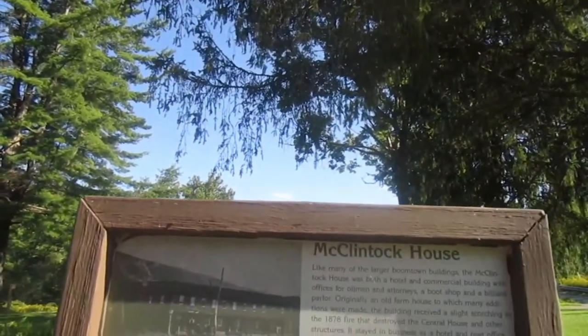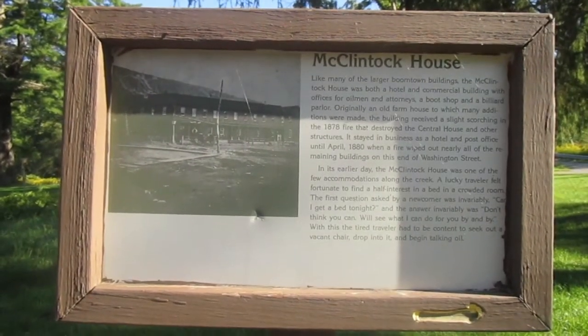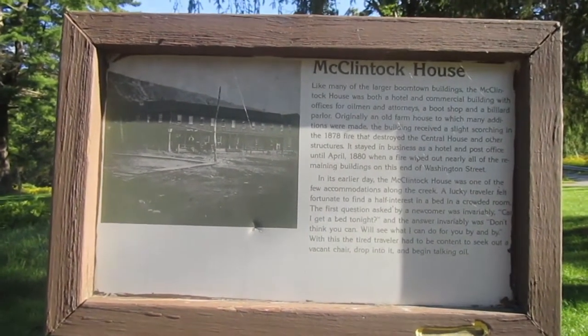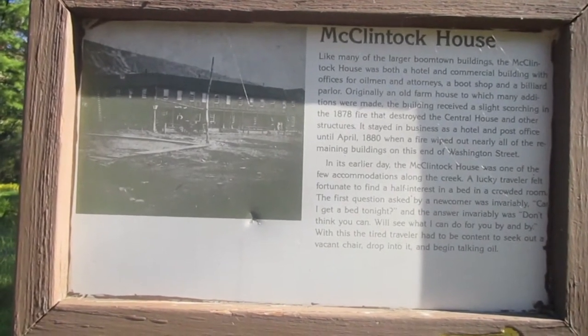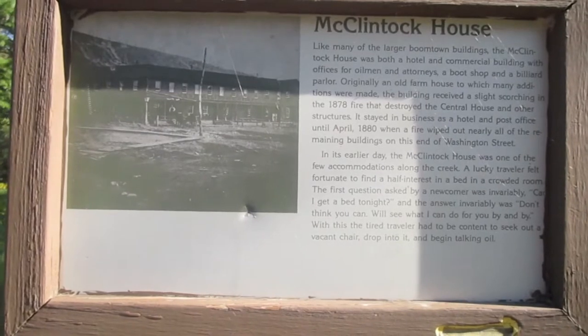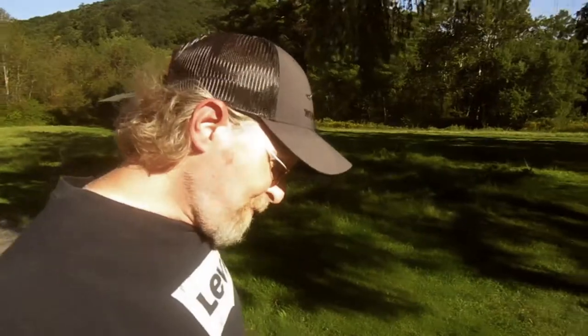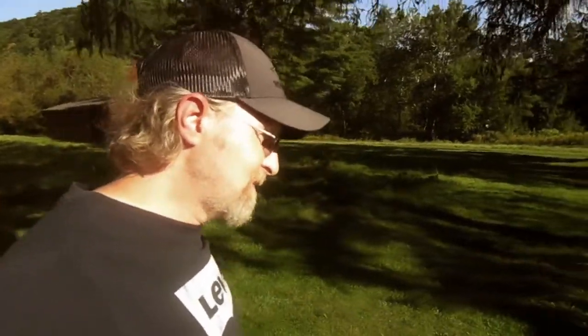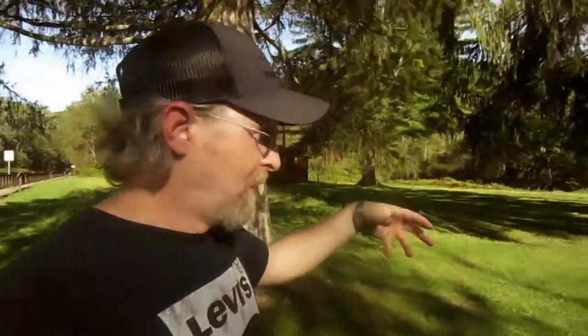And those who watched my backlog on the McClintock well in Rouseville should know this name. The McClintock house was here — very important. And like it says on the sign, most towns in the oil boom days that sprung up had one of these for the lawyers and all that good stuff to come get together and make it legal.